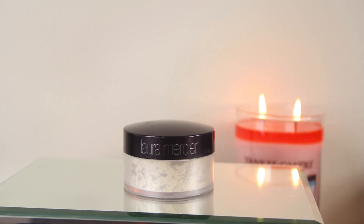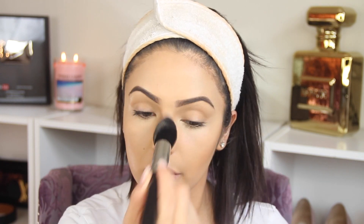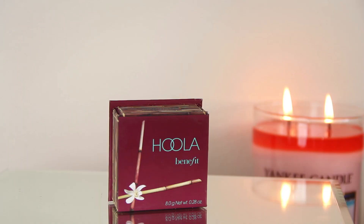Now it's time to set our concealer. I'm gonna be using this loose translucent powder by Laura Mercier — I've been using it for a while. I got it at Ulta last year and I'm running out of it, but I love it because it doesn't feel very heavy on the skin. Then I'm gonna be using this Ben Nye loose powder — it has a little bit of color — to set my foundation. For the areas where I used the dark concealer, I'm gonna use this bronzer by Benefit called Hoola on my forehead, cheeks, under my chin, and the sides of my nose.